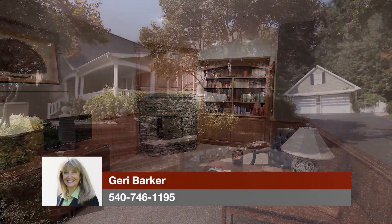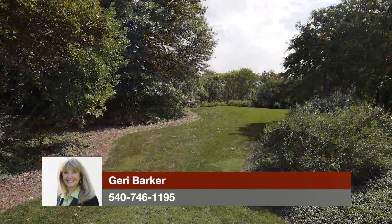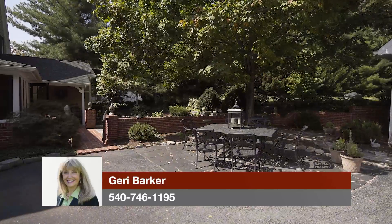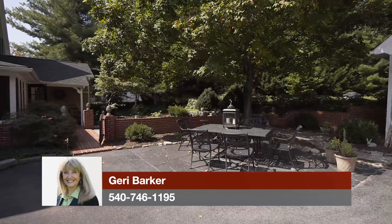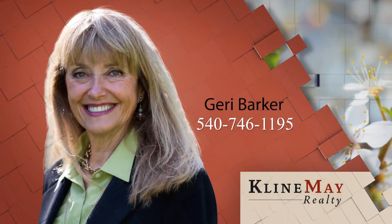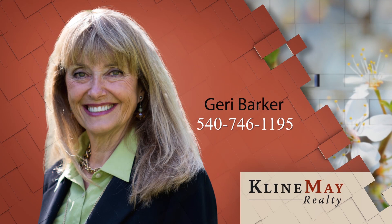From the private location just minutes from the Sentara Health Campus to the impeccably maintained, stylish property, you are sure to fall in love with this exceptional, rare home. Call Jerry for your private tour today. The featured home you've just viewed was brought to you by Jerry Barker. For more information or to schedule your private tour, give Jerry a call at 540-746-1195.